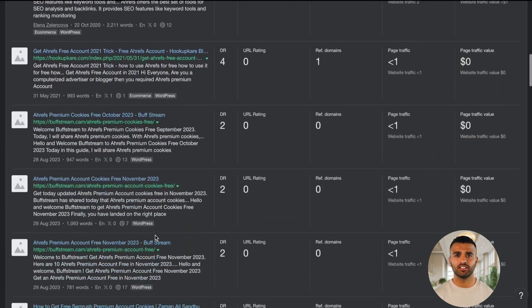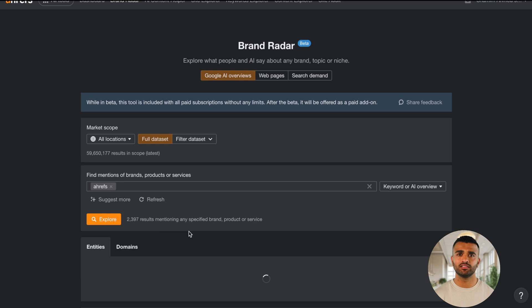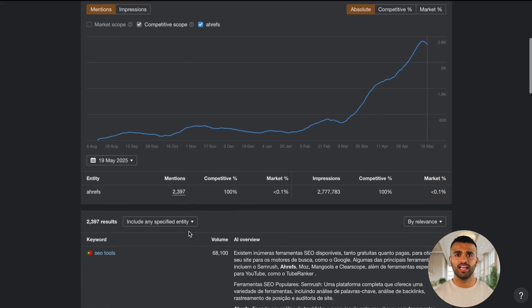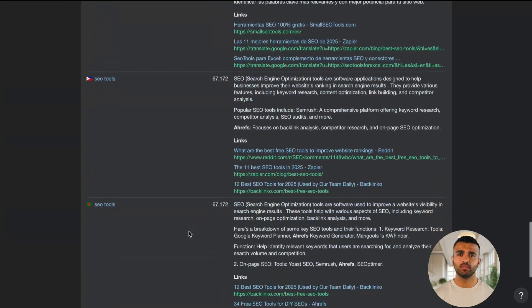It's a goldmine for content marketers. Data-driven insights: Ahrefs offers in-depth reports on organic search, traffic trends, and much more, which can help you make data-driven decisions for your website.